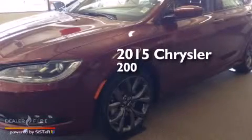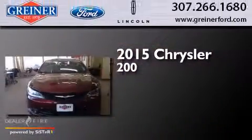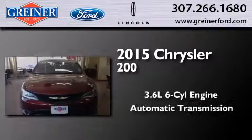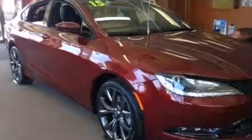This is a brand new 2015 Chrysler 200. It has a 3.6-liter six-cylinder engine, an automatic transmission, and all-wheel drive.